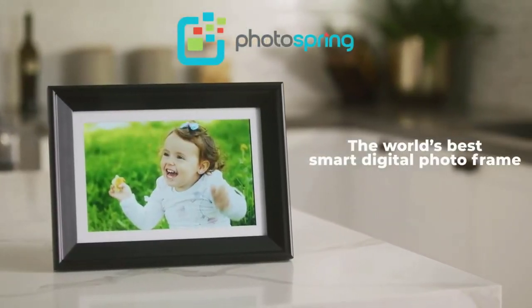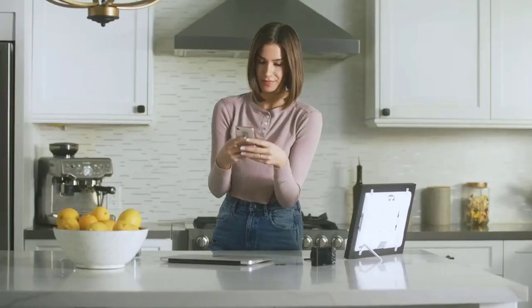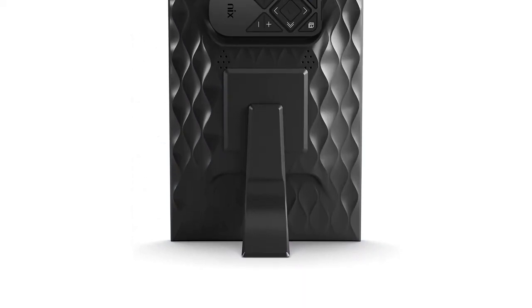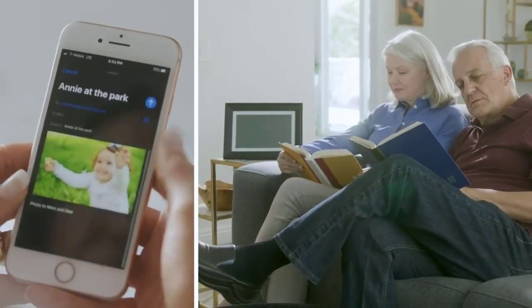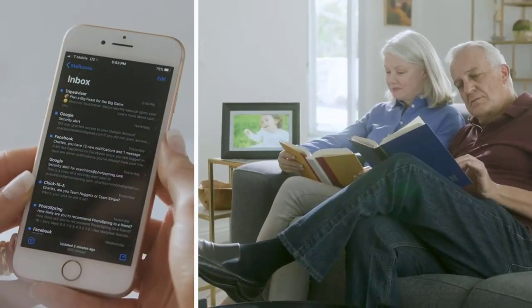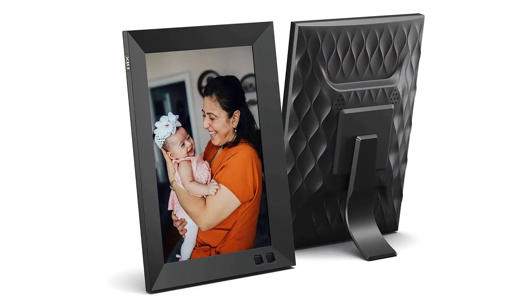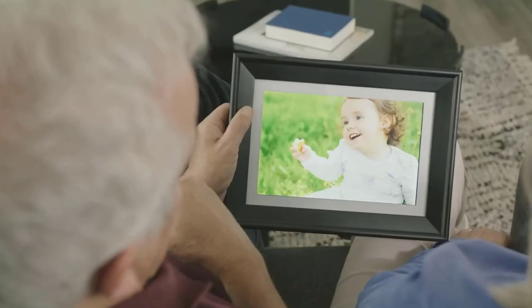Easy plug and play from USB or SD memory — set up your frame in minutes. Just insert a USB stick or a memory card (SD/SDHC) to instantly display your favorite photos and videos. Does not connect to Wi-Fi. Calendar and clock are built-in, and an energy-saving motion sensor automatically turns the frame on and off. A detachable stand lets you mount the frame on a wall, and a magnetic remote control is included.